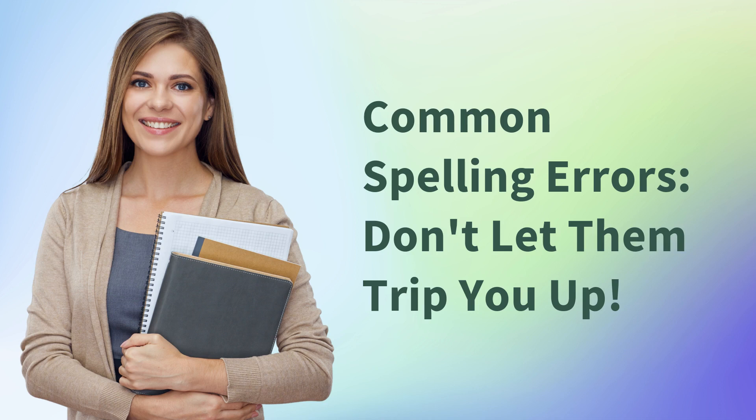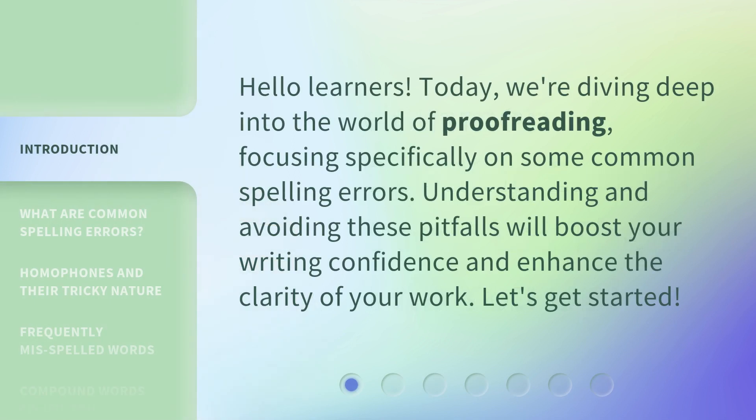Common spelling errors — don't let them trip you up. Hello learners. Today, we're diving deep into the world of proofreading, focusing specifically on some common spelling errors. Understanding and avoiding these pitfalls will boost your writing confidence and enhance the clarity of your work. Let's get started.